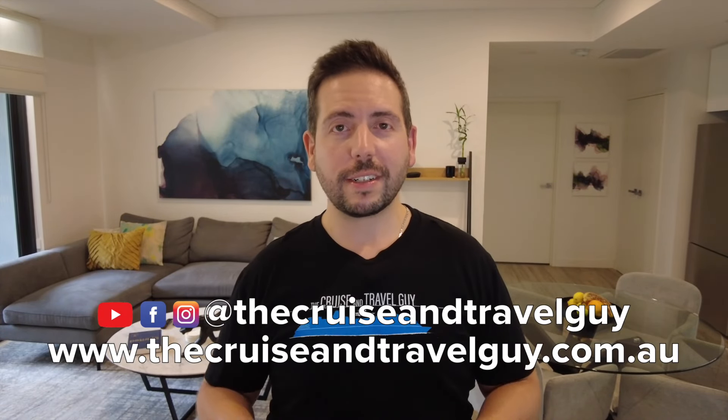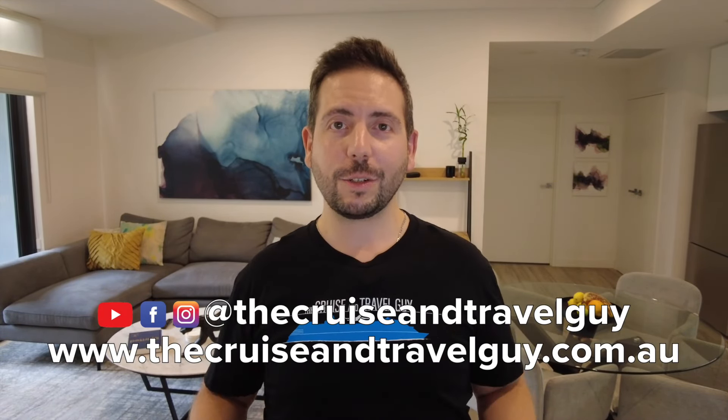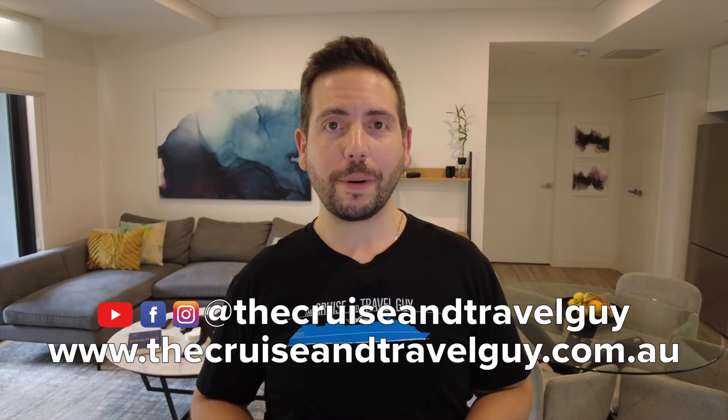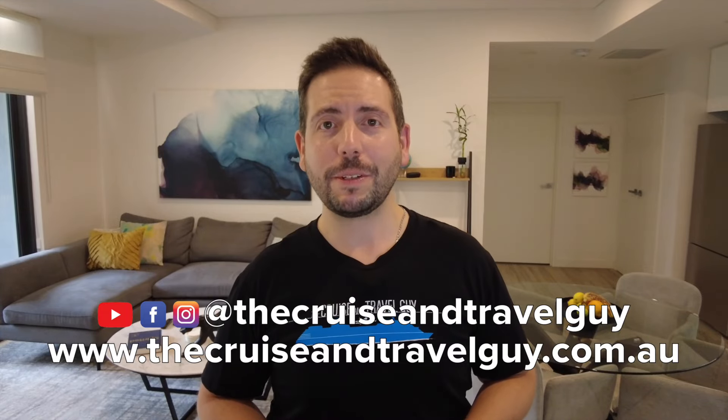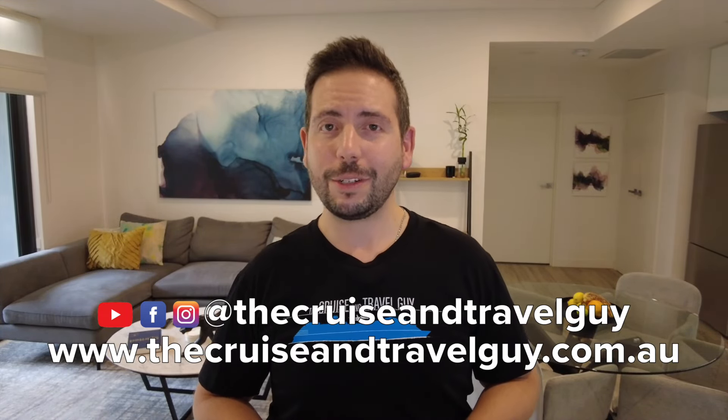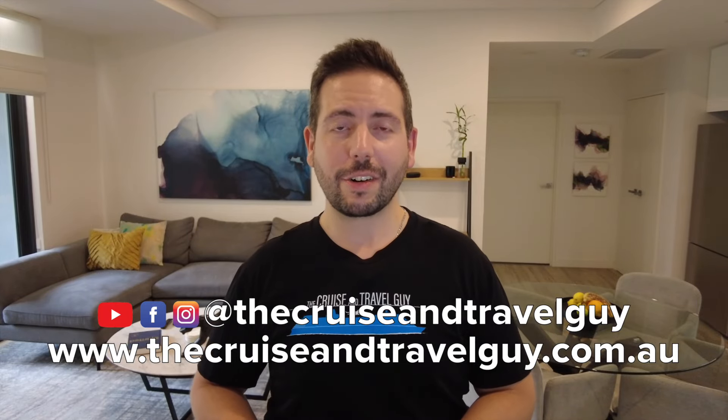American cruise lines such as Royal Caribbean refer to what we call main courses as 'entrees,' and what we call entrees as 'appetizers' — something to keep in mind before you get on board. That's it for this video — feel free to pop any other tips in the comments below. If you're looking to book a cruise, head to my website thecruiseandtravelguy.com.au, and you can also follow me on Facebook and Instagram at TheCruiseAndTravelGuy. Thanks for watching!